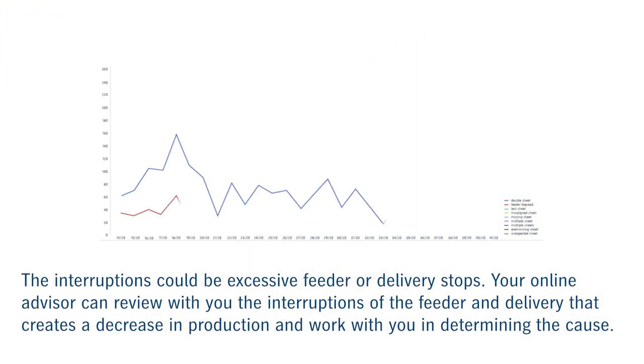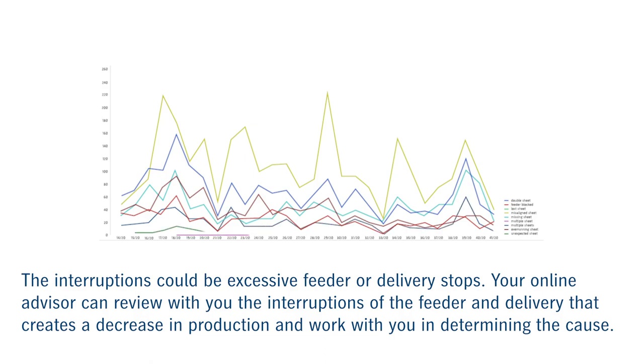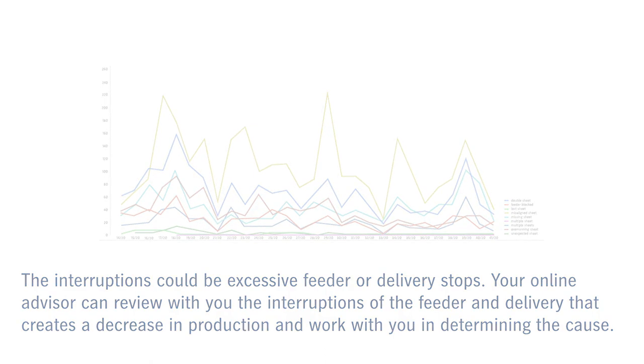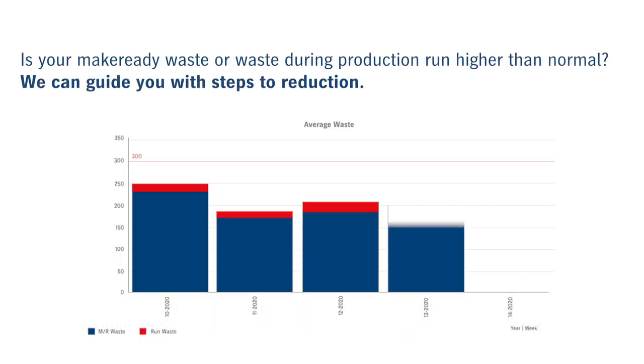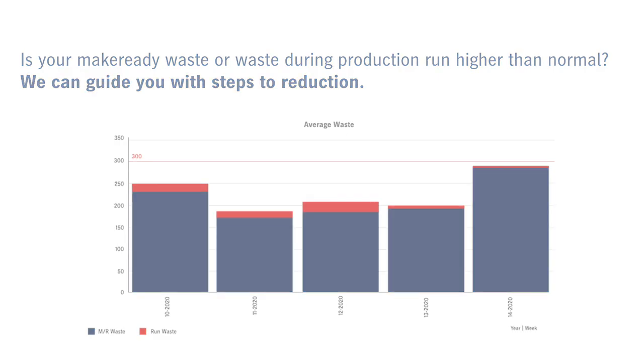The interruptions could be excessive feeder or delivery stops. Your online advisor can review with you the interruptions of the feeder and delivery that creates a decrease in production and work with you in determining the cause. Is your make ready waste or waste during your production run higher than normal? We can guide you with steps to reduction.